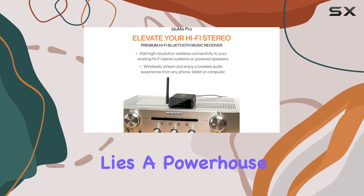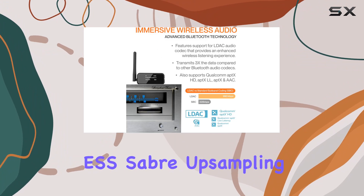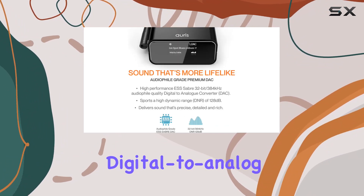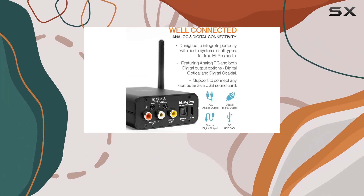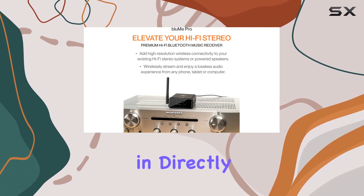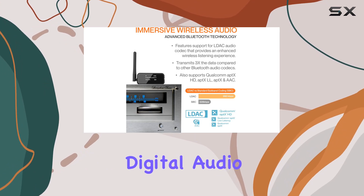Inside this compact device lies a powerhouse of audio technology. It features an audiophile-grade ESS Sabre upsampling 32-bit/384kHz digital-to-analog converter (DAC). This allows the Bloom Pro to decode audio files and provide you with a lossless audio experience that's as good as plugging in directly.